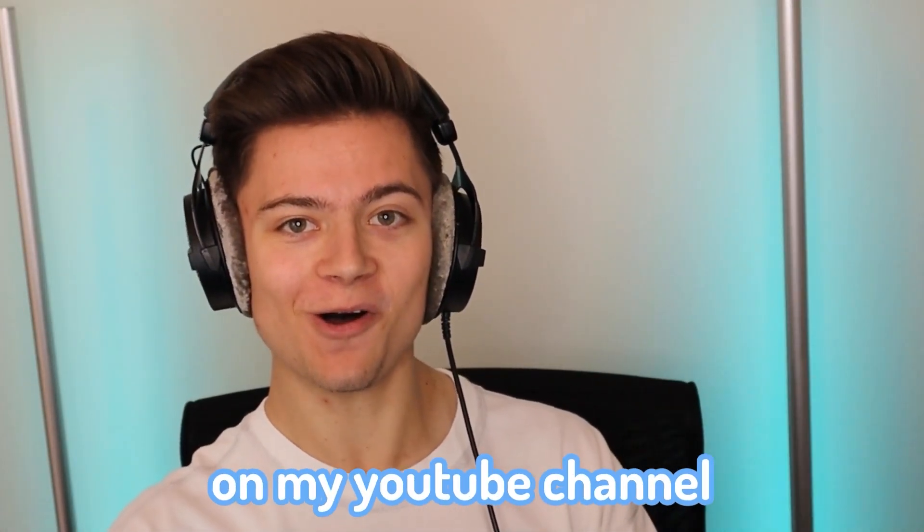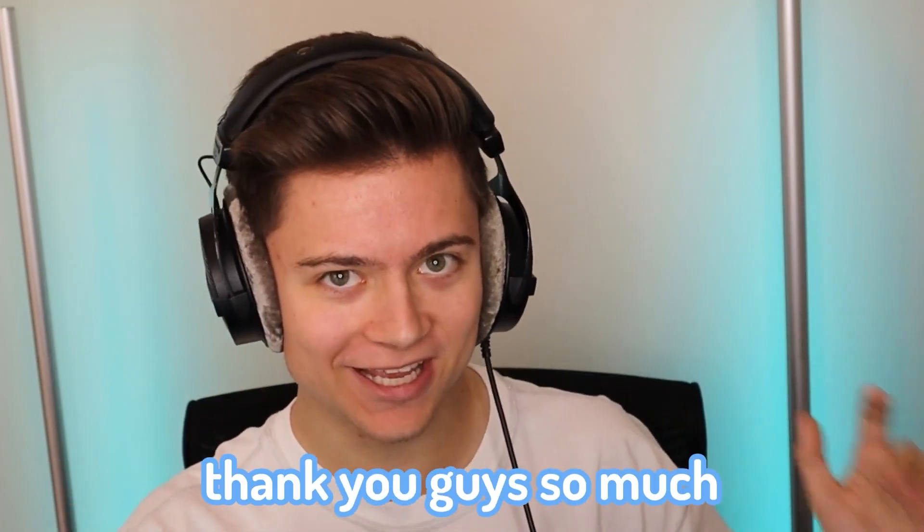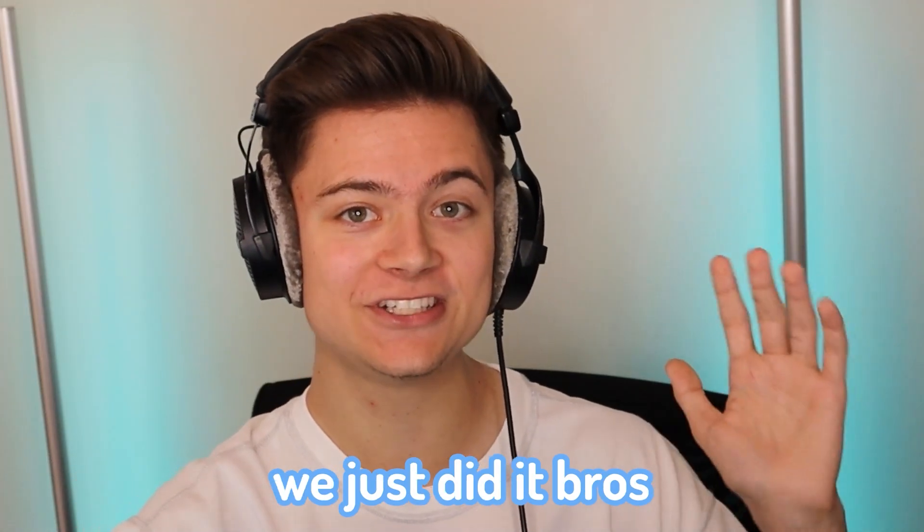Welcome back bros to a brand new video on my YouTube channel. We just hit 100k! Thank you guys so much for subscribing and liking my videos — seriously cannot believe we just did it.